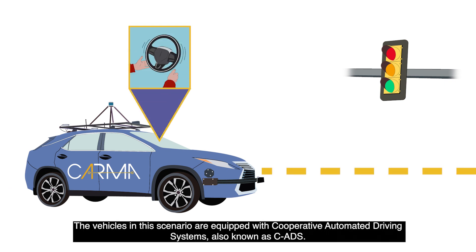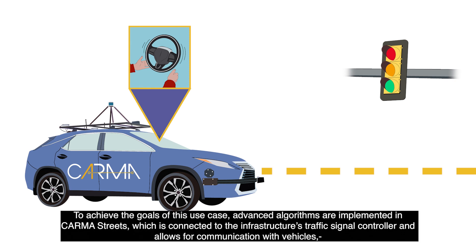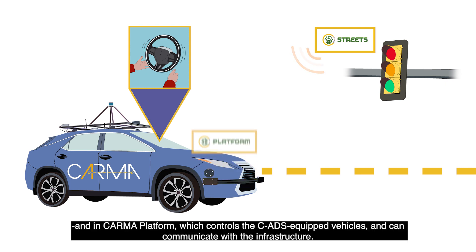The vehicles in this scenario are equipped with cooperative automated driving systems, also known as CADS. To achieve the goals of this use case, advanced algorithms are implemented in Karma Streets, which is connected to the infrastructure's traffic signal controller and allows for communication with vehicles, and in Karma Platform, which controls the CADS-equipped vehicles and can communicate with the infrastructure.